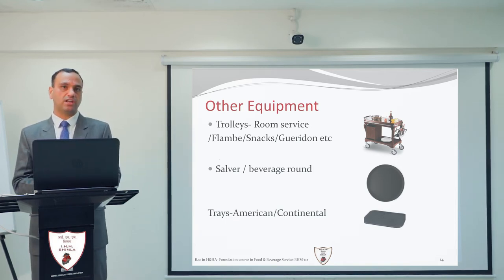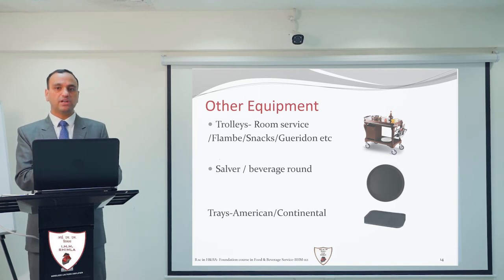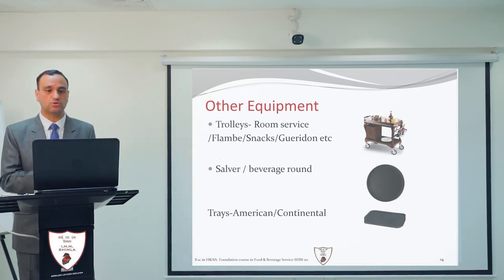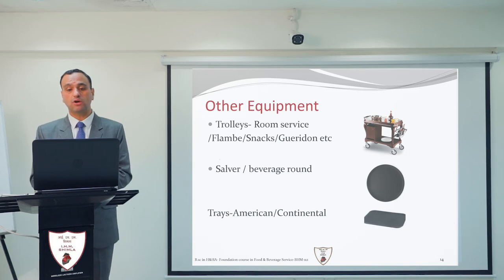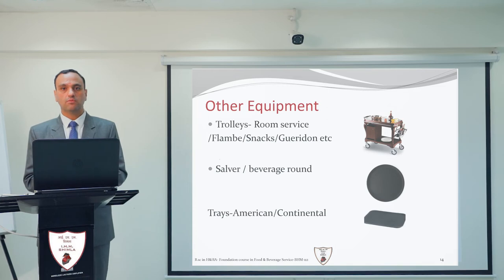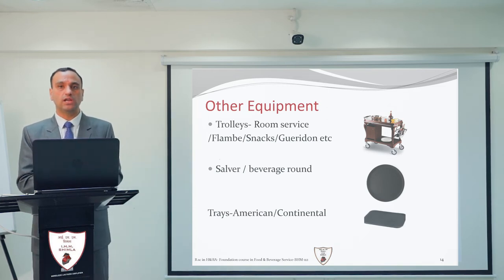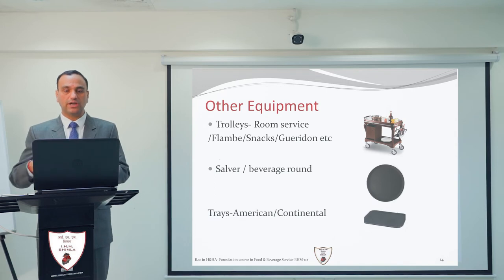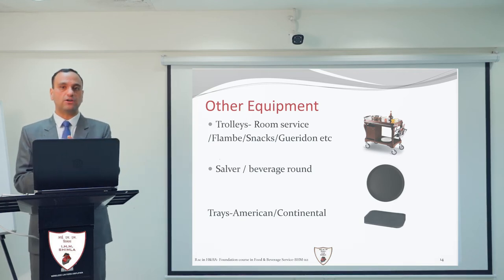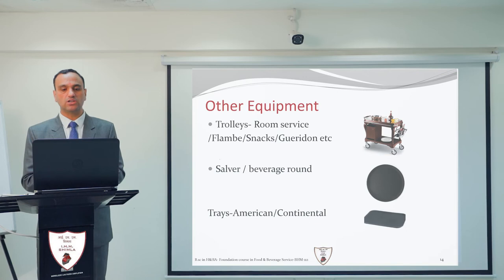The guéridon trolley is carried in between the tables, kept near the guest, and the order is taken. The handler prepares the food in front of the guest. This is the importance of the guéridon trolley — it can be a point of sale for any restaurant. However, many restaurants do not use it because it takes up more space; you need to reduce the number of table covers to move the trolley inside.